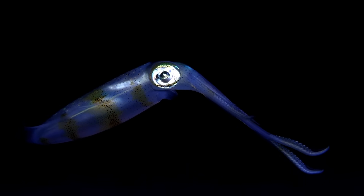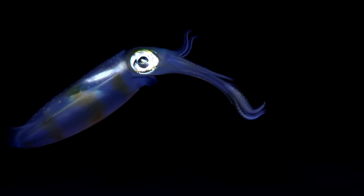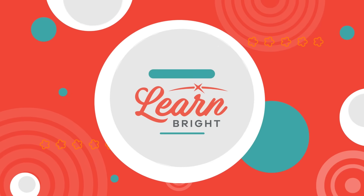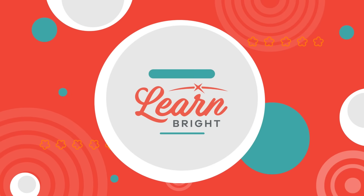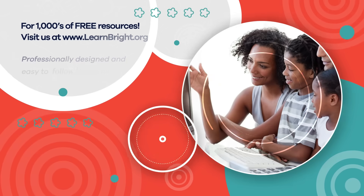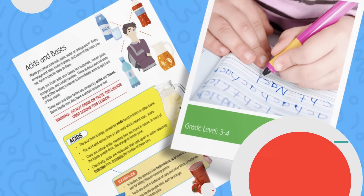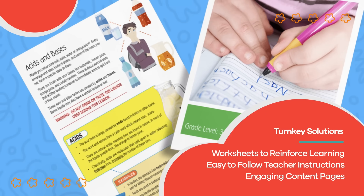Great job, friends! If you liked learning about squid, make sure you check out even more super cool lesson plans on LearnBrite.org. Hope you had fun learning with us. Visit us at LearnBrite.org for thousands of free resources and turnkey solutions for teachers and homeschoolers.